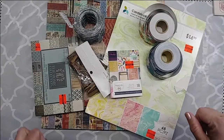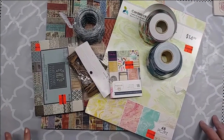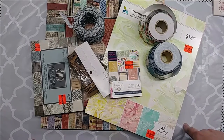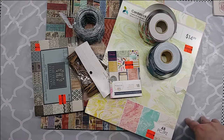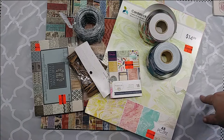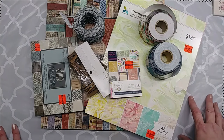Hey guys, this is Michelle with Mr. and Mrs. Walker's Designs. I just wanted to pop on here for hopefully a short video and show you a couple of hauls that I brought home the past couple of days from basically two different places. And also, if it doesn't get too long, I'll show you some things that I've been working on.